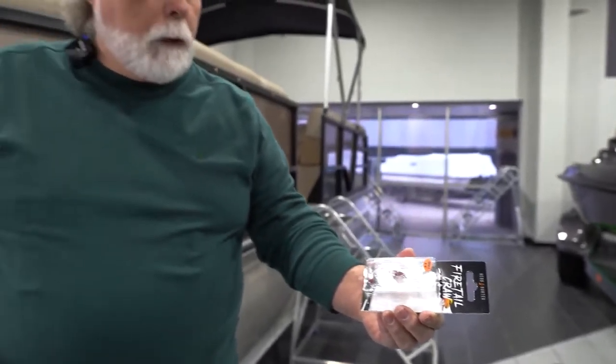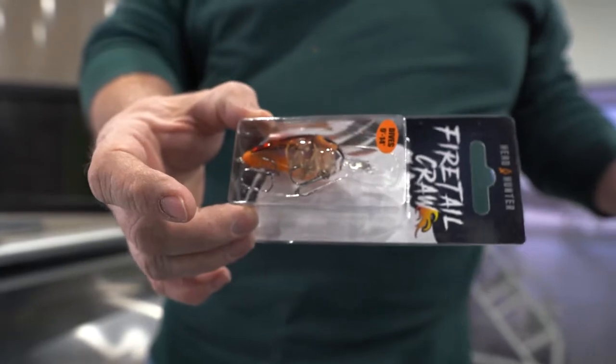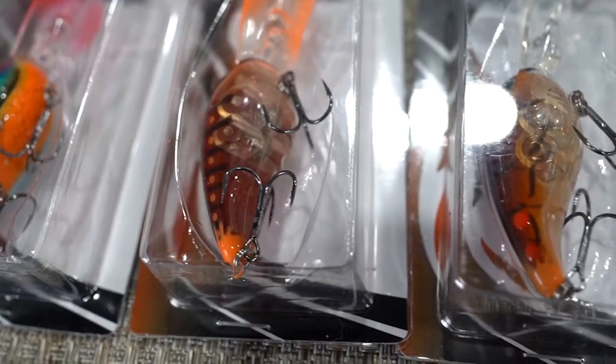All the designs have a certain detail on them, and the unique situation is they all have a fire tail on the back of them. These baits are available at Boatworks in Springfield, Missouri. Thank you, fishermen — good fishing!